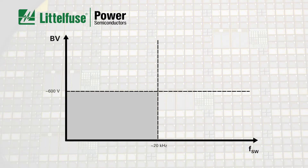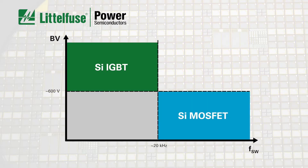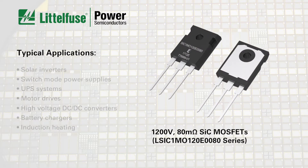With a rating of 1200 volts and on-resistance of 80 milli-ohms, these new devices are optimized for high-frequency switching applications, providing a combination of ultra-low switching losses and ultra-fast switching speeds that silicon devices simply cannot match.